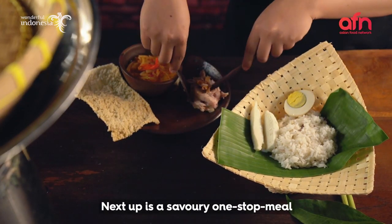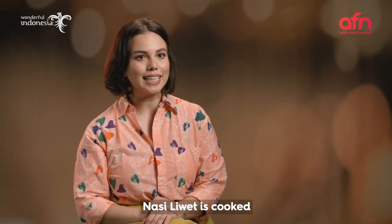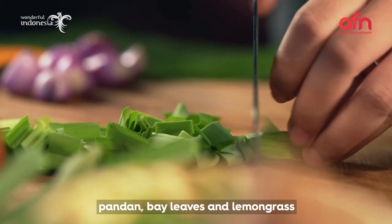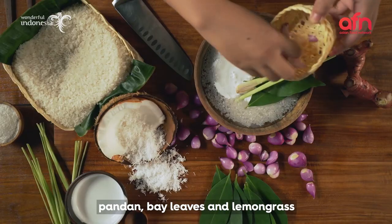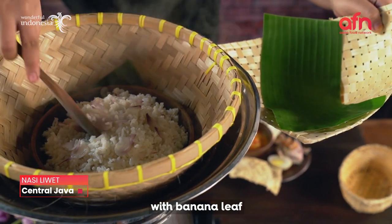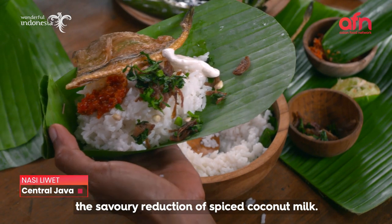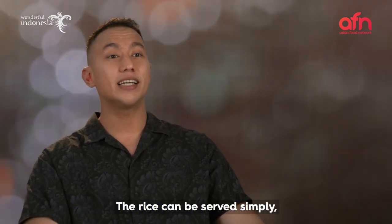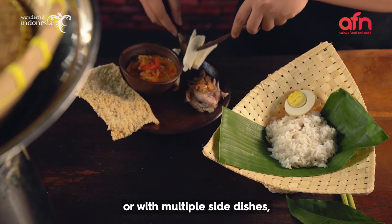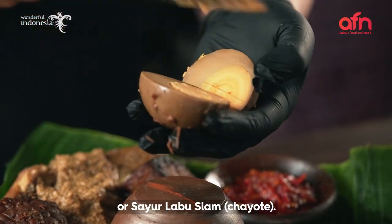Next up is a savoury one-stop meal that was once reserved for royalty. Nasi liwet is cooked over a wood-fired stove in coconut milk, infused with fragrant herbs like pandan, bay leaves, and lemongrass, and just lightly salted. This aromatic rice is put on a plate lined with banana leaves for added aroma and a splash of areh — the savoury reduction of spiced coconut milk. The rice can be served simply with just a steamed omelette on the side, or with multiple side dishes like tahu bacem, opor ayam, tempe bacem, pindang egg, or sayur labu siam.